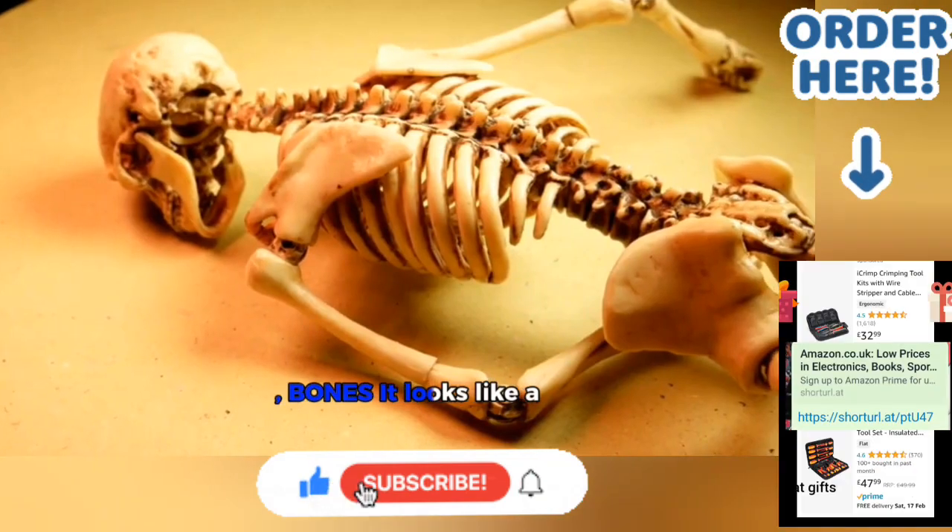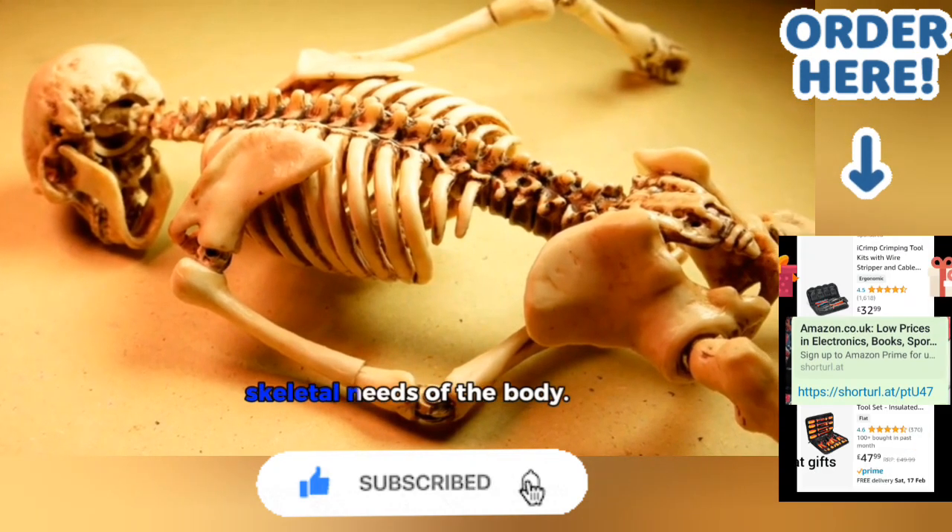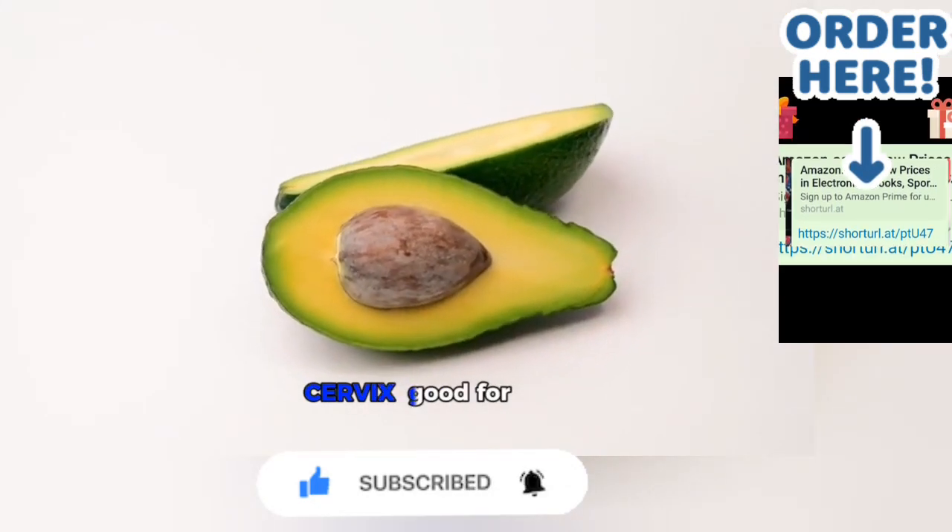6. Celery — Bones. Celery looks like a bone structure and helps replenish the skeletal needs of the body. 7. Avocados — Cervix.